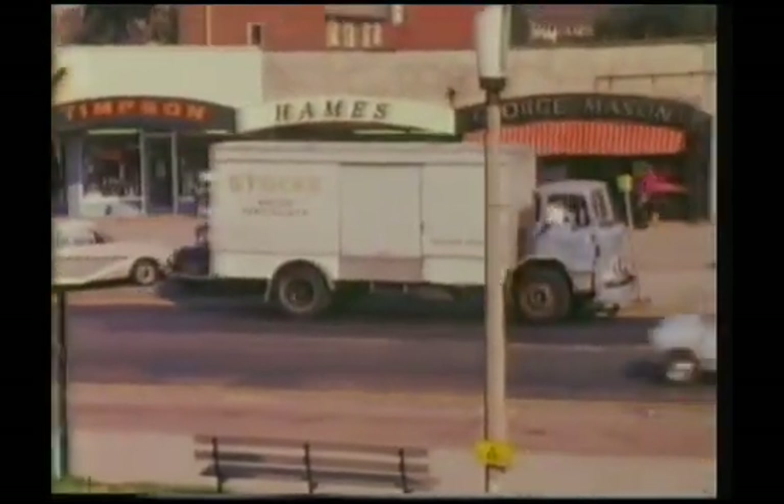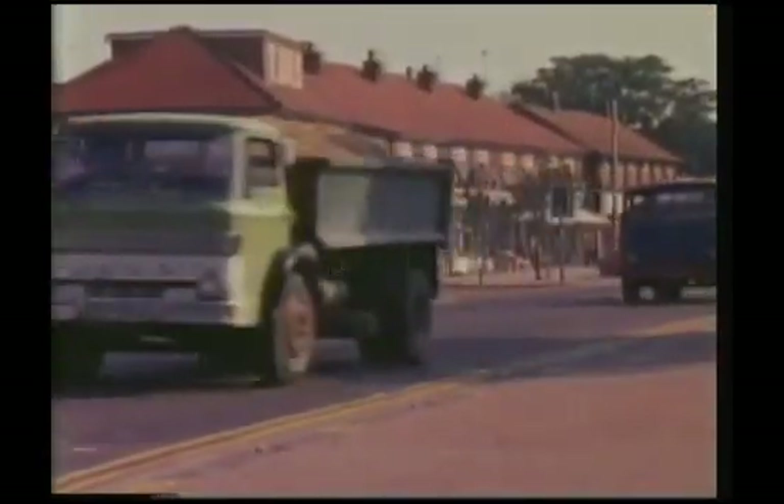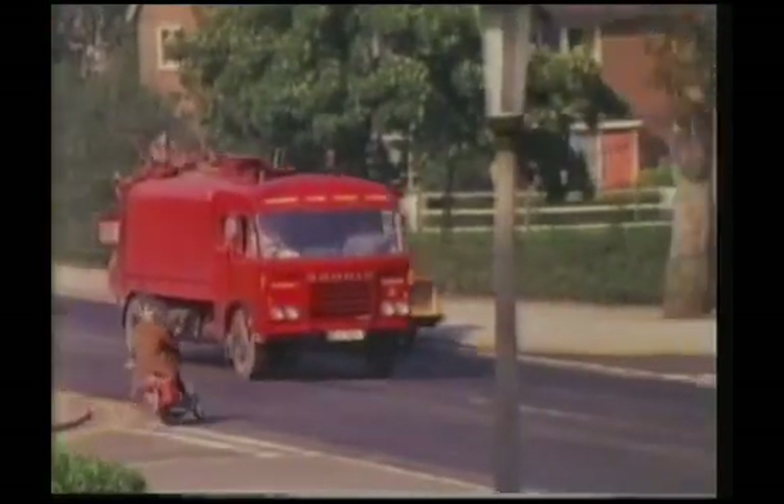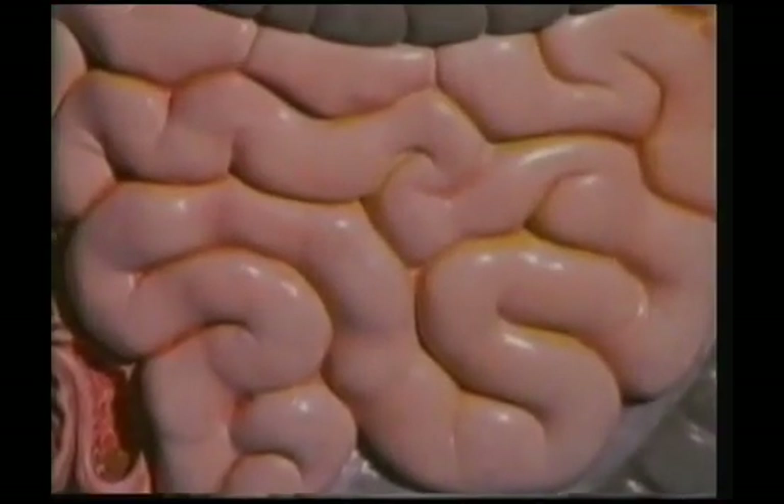The cargoes the blood carries are very like the ones we see on the roads. There's got to be fuel to provide the body with energy, and building material so that the body can grow and repair itself, and waste material — rubbish. The fuel and building material comes from the food we eat. This is digested in the stomach and intestines, then carried by the blood from the intestines to the liver. In the liver, the substances from our food are turned into exactly the right fuel and building material for the body and carried off by the blood to where they're needed.